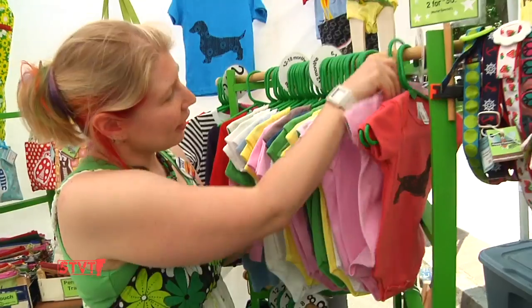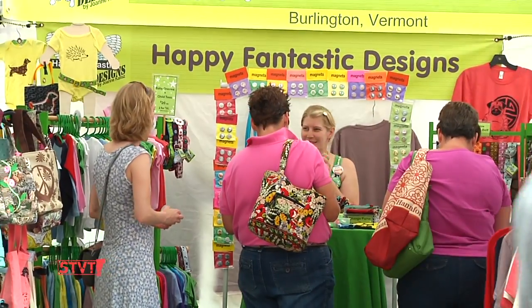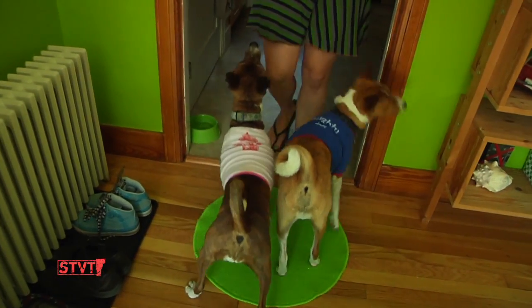Joanne has been creating Happy Fantastic designs for five years and she's been an artist in the Burlington area for the past ten years. So we went to the Happy Fantastic headquarters in Joanne's house to get a look behind the scenes.